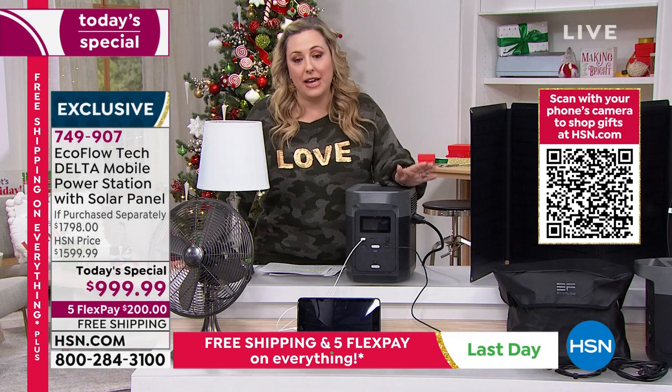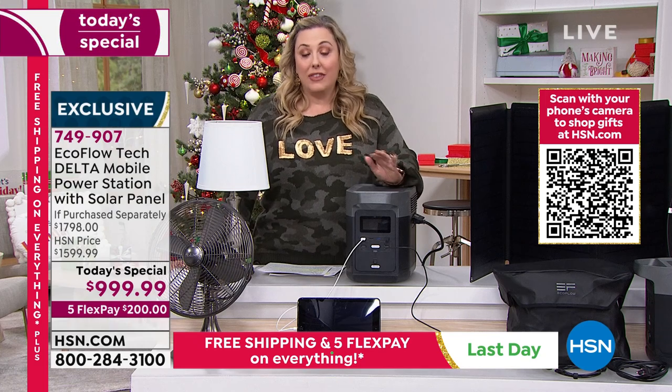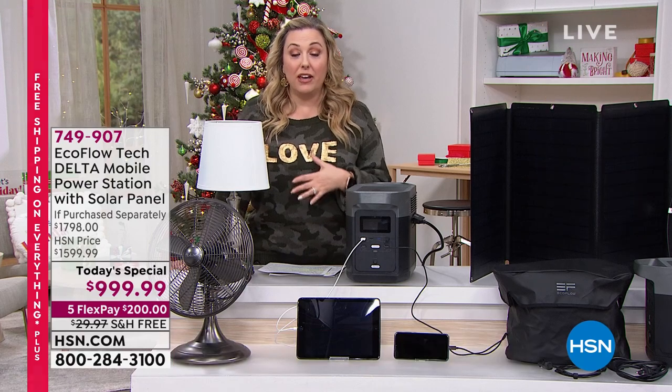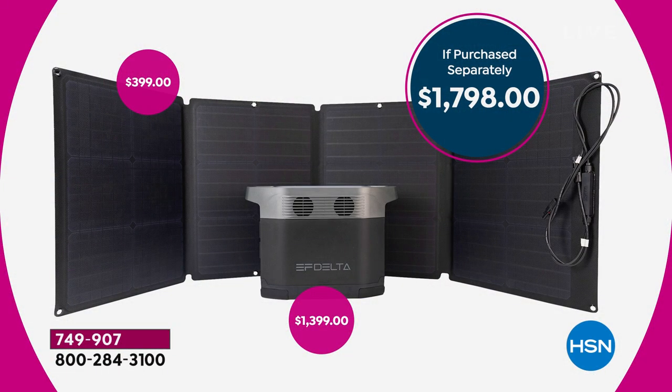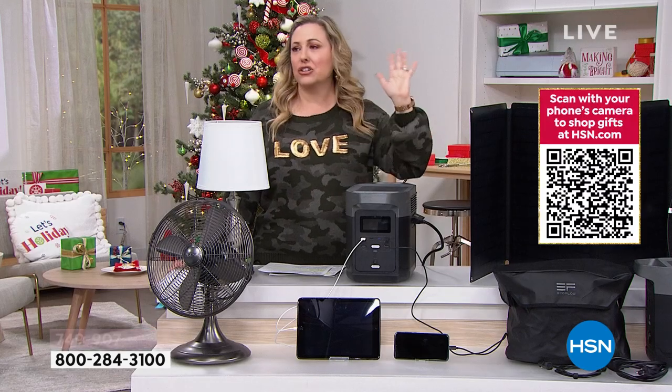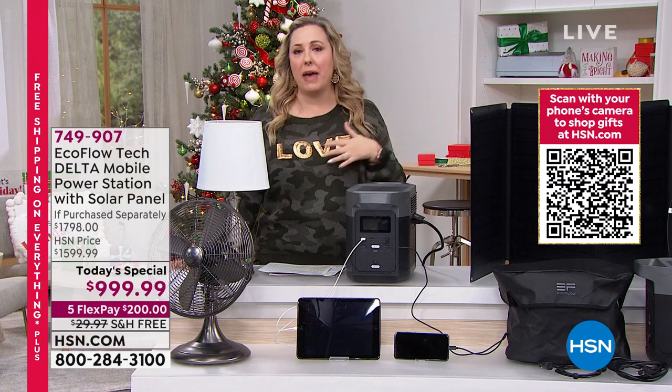You don't have to put down the thousand dollars all at once. The value is $600 off our regular HSN price, but if you purchase them separately you're saving $800. It's $400 for the solar panel — we're throwing that in. It's like you're getting $400 off the Delta and getting a solar panel worth $400 thrown in. Any major credit card — MasterCard, Visa, American Express, PayPal, debit card — $200 a month.